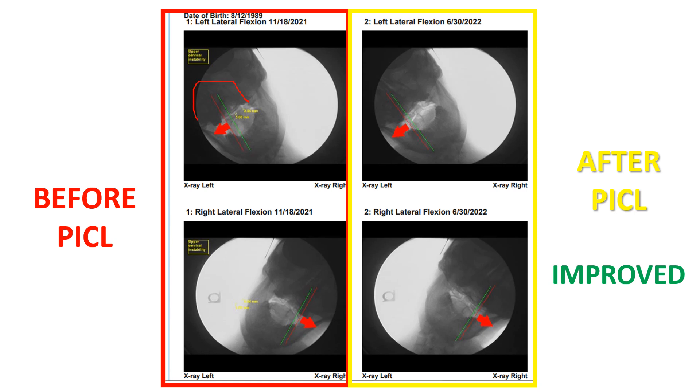Again, here, we're looking at the distance between those two lines — that's the overhang instability — comparing it to that one, and that shows an improvement. Again, we're looking at the distance between these two lines and comparing it to this one, and that shows improvement. So this person was improved on instability.